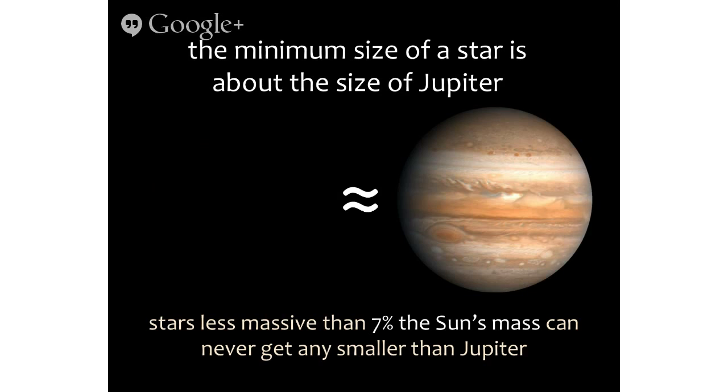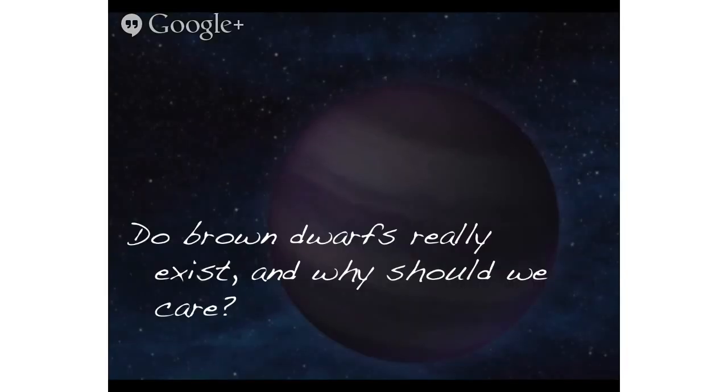Any objects less massive than about 7% of the mass of the sun would shrink to about the size of Jupiter, it turns out. It also would stay that way, because gravity is still pushing in but degeneracy pressure is providing the support structure, so at least hydrostatically it's in equilibrium. But it's not producing energy — not transforming mass energy into thermal energy — and so as it radiates away, these objects just cool off and fade to black. So here's the theory: in the 1960s, it's predicted that you'd have this population of things that were stars but don't actually fuse anything. And because they don't fuse anything, they get really really cold and small. Do they exist, and why do we care?